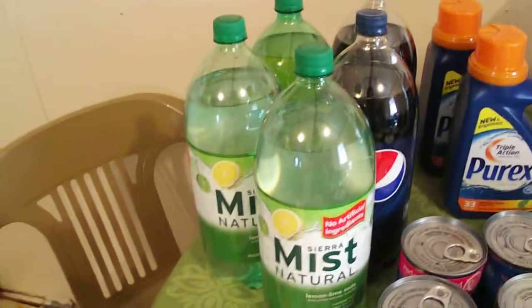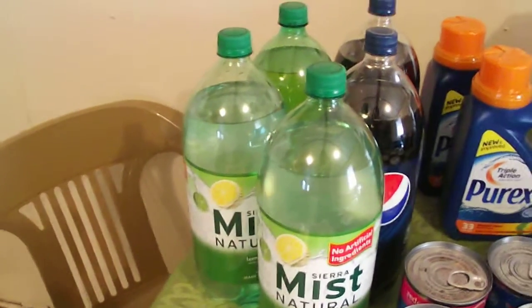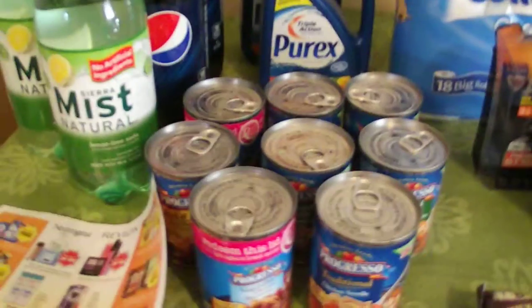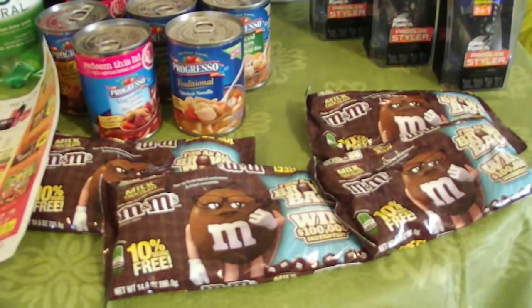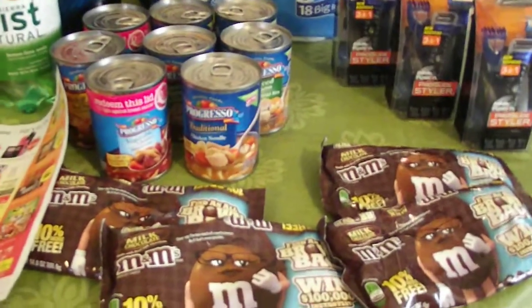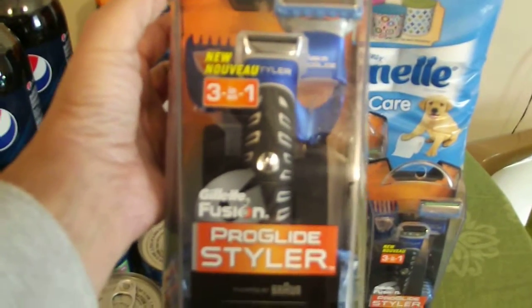The soda's on sale, $0.99 each. Depending on where you're at and what sales flyer you got, some of them are buy one, get one free — mine are not. I picked up the Progresso Soup and some M&Ms because I have $1 off when you buy two and they're on sale — $3 for $10 — and you get back a $3 extra care buck. And then I picked up the ProGlide Stylers.